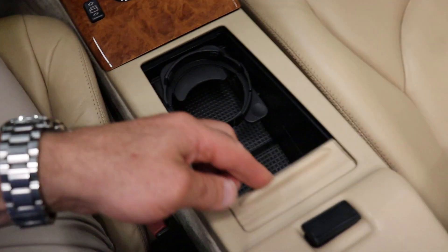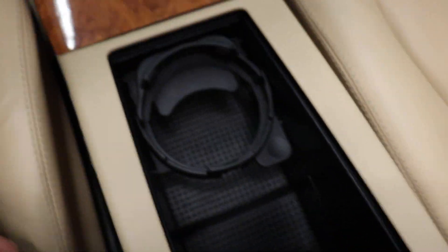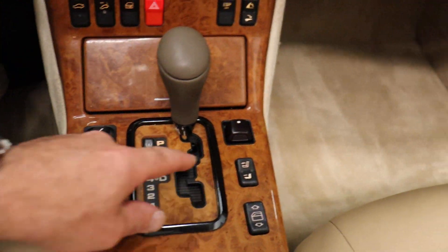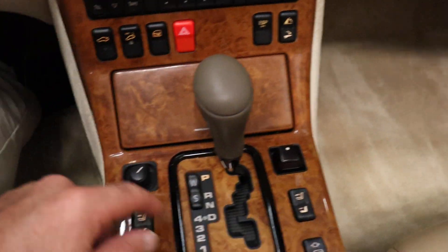Center console is super clean. Cup holders intact. Power windows — passenger side and driver side both operate as they're supposed to. These are heated seats; you have a two-stage heated seat. This is your top control and this is your mirror control.